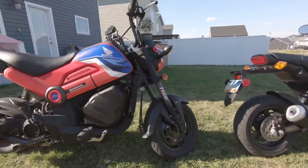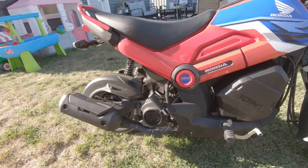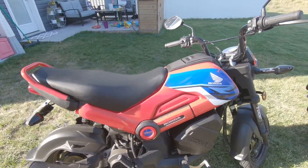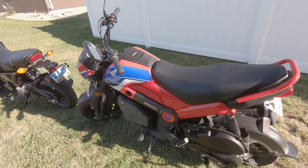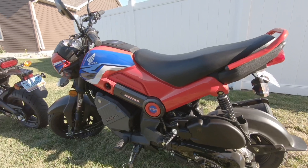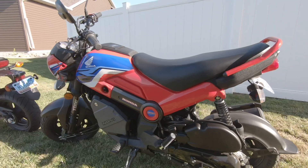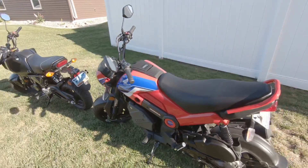Third: the gearbox, or in the Navi's case, the lack of one. The Navi has a CVT — a continuously variable transmission — which is what makes it a twist-and-go bike, so there's no shifting. Just hop on, twist the throttle, and you're off. As a new rider, especially my first time in traffic, it was kind of nice not having to worry about shifting and just watch the road. The Navi definitely made that as easy as possible.